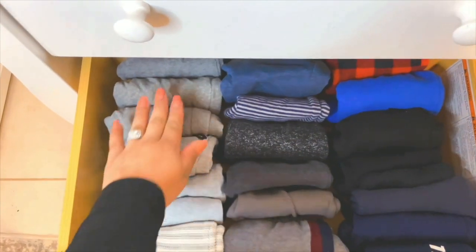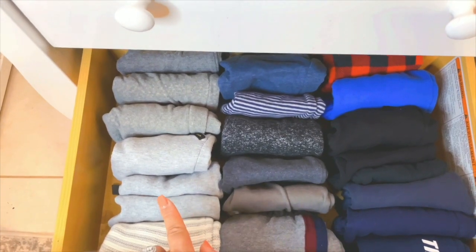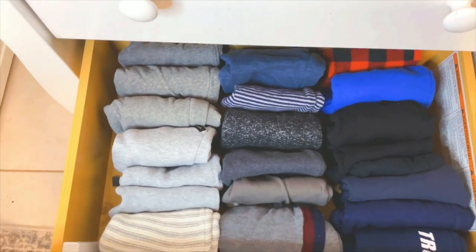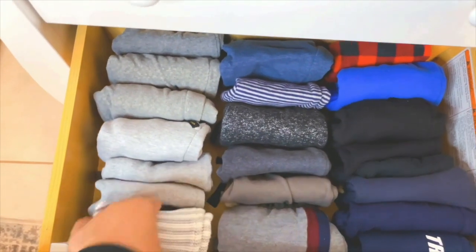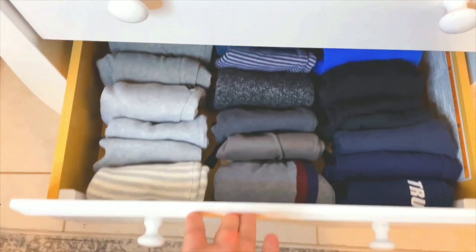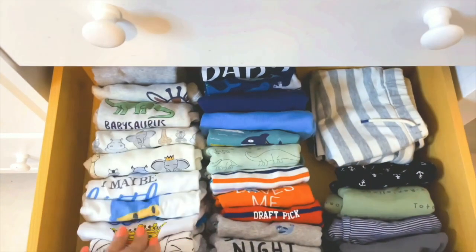Moving on to the next drawer — we've got all of his sweatpants and joggers. As you can see, you've probably seen this kind of fold before, and I'm just so obsessed because it makes it so easy to see everything that you have and just grab what you need. I like to store things by color too, or I try to, and it makes it look a lot nicer and a little more cohesive.